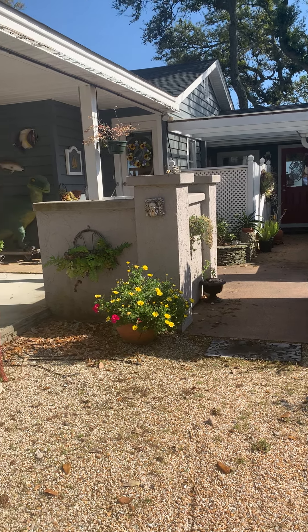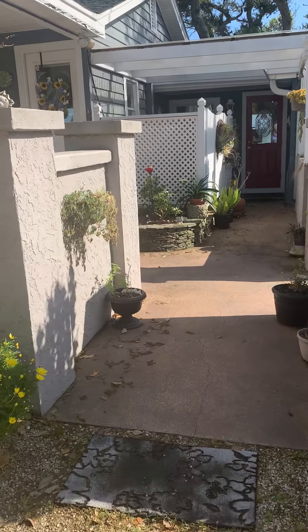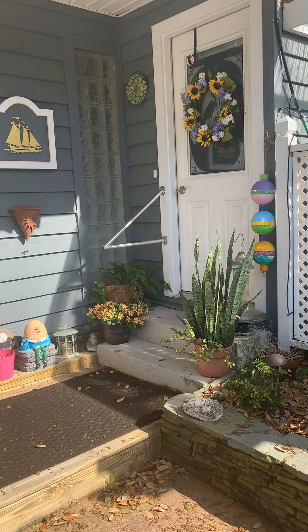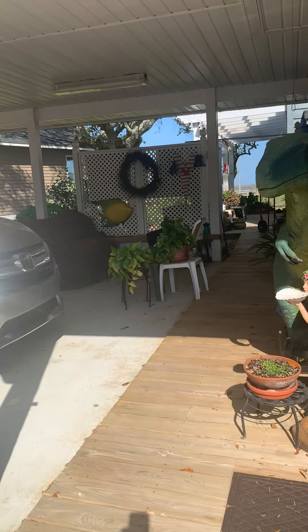When you come up to the house you're not really sure which door to go in, but this one sort of leads you in. This is the back door that goes through the laundry room, and this is the one we use mostly from the car court.